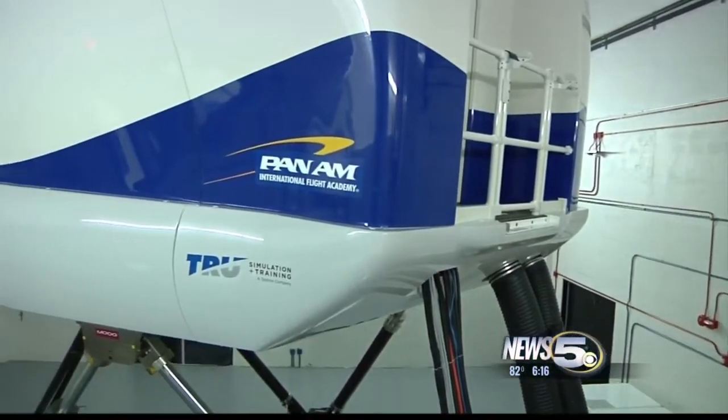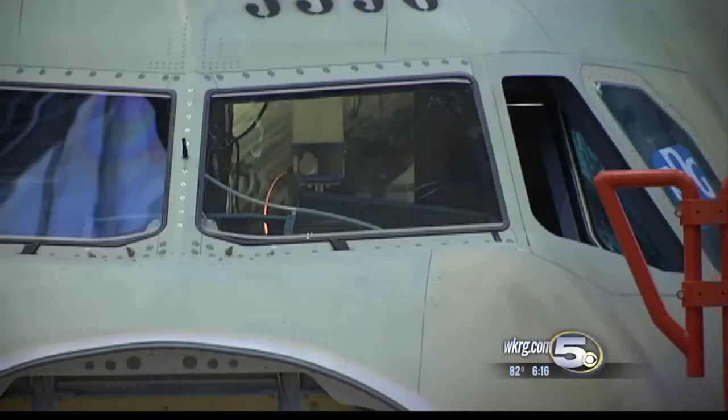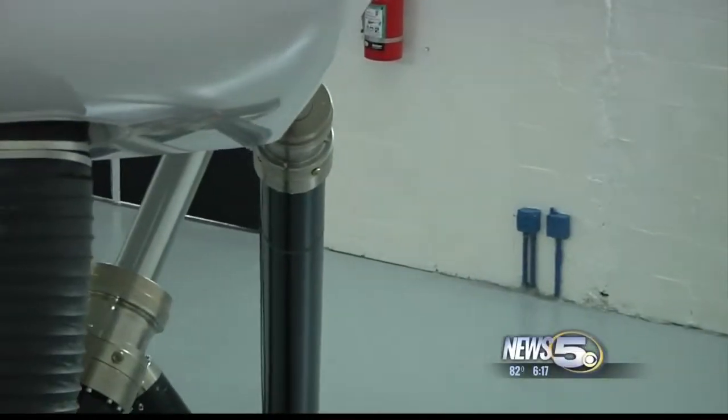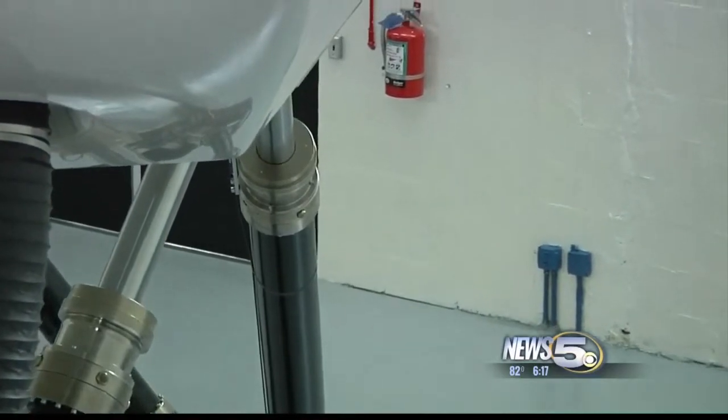It's the most realistic simulator on the planet, injecting motion through the data package that the aircraft manufacturer provides to simulator manufacturers, which then replicates all the movements of the aircraft. That means aircraft makers like Airbus send specific information about how the plane is designed to react in certain situations, from take-off to landing and everything it could encounter in between. Instead of hydraulics, this simulator uses electrical impulses to create actual movements an aircraft could make.